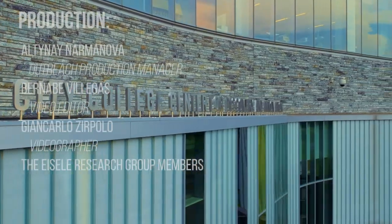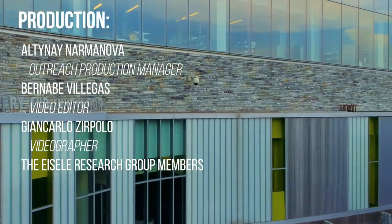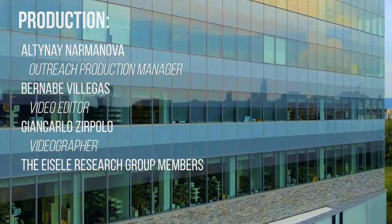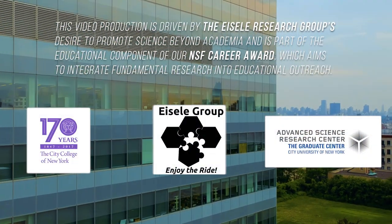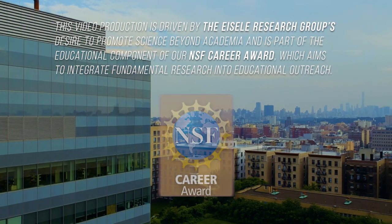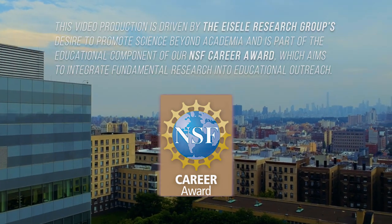This video was produced by students from the City College of New York, CUNY — because this is what students do at CUNY. This video production is driven by the Isola Research Group's desire to promote science beyond academia, and is part of the educational component of our NSF Career Award, which aims to integrate fundamental research into educational outreach.